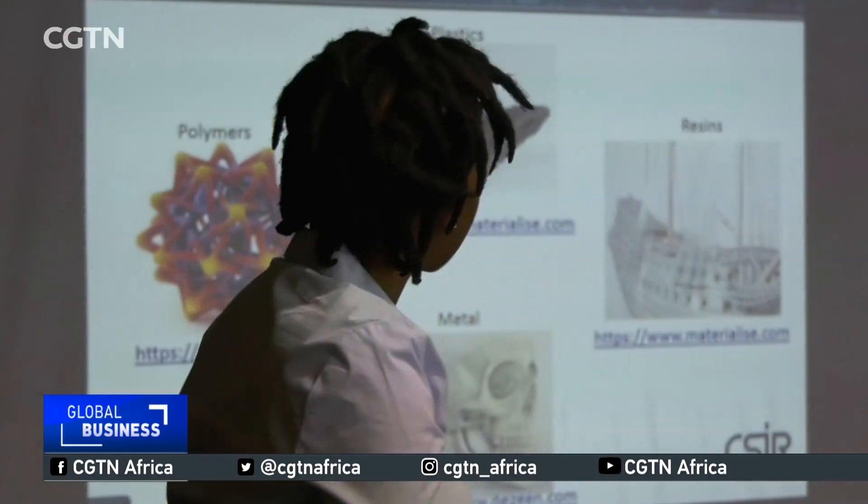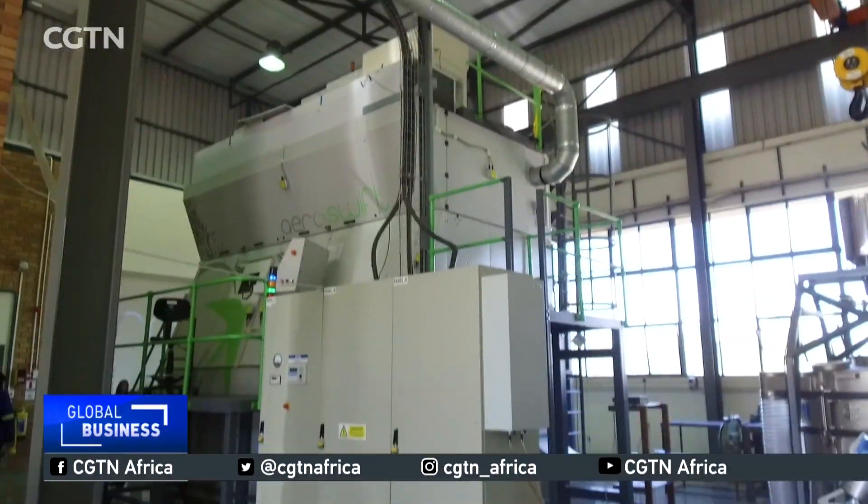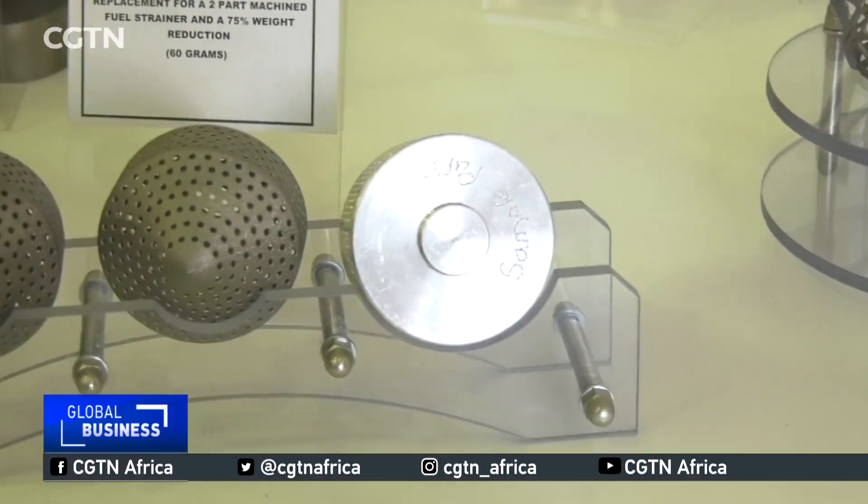We melt your powder according to a 3D-designed image that you would have had. And what the machine software does then is that it slices up that design into layers — really small layers. We use 50 microns, so it's quite small. And then what the machine does is it builds each layer.